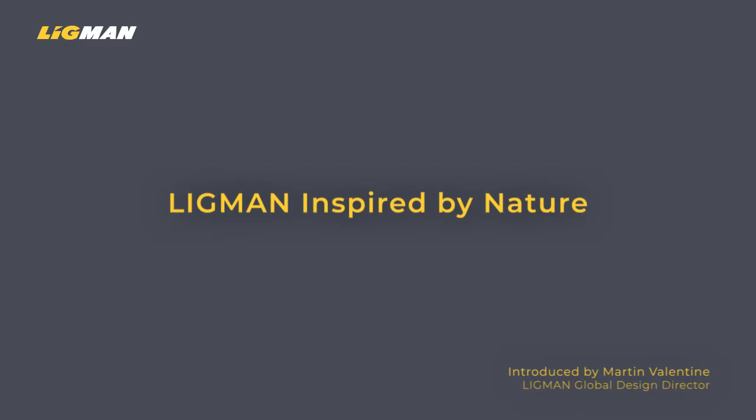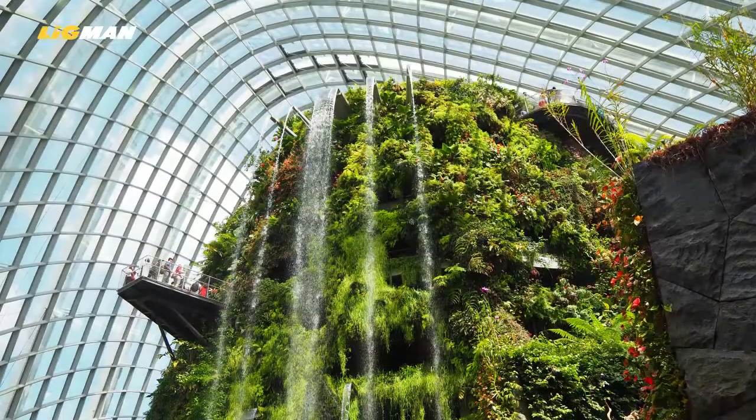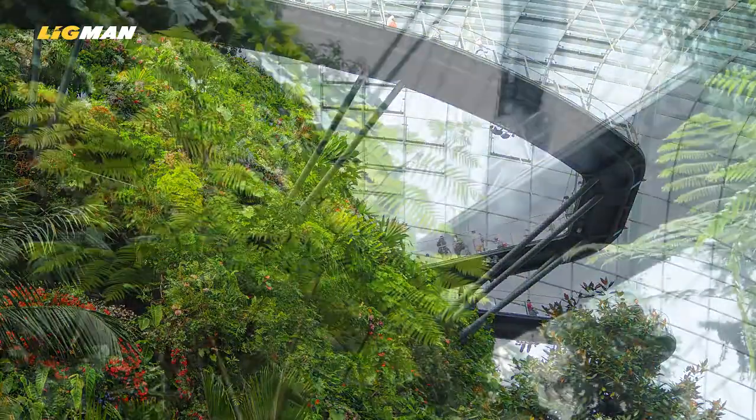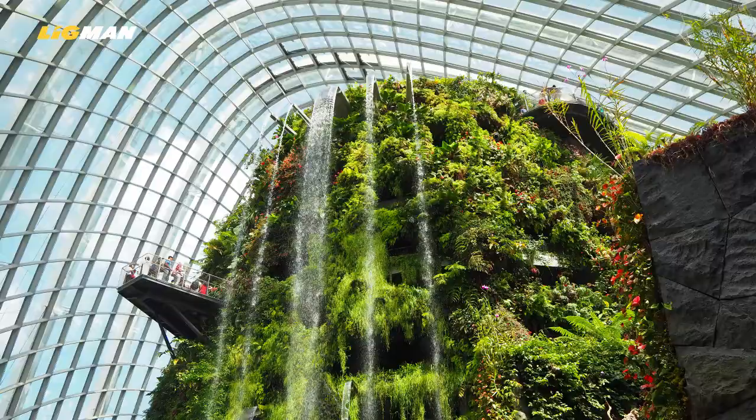With Ligman Inspired by Nature, we can now offer customers special textured decorative finishes to our indoor and outdoor product ranges. These unique coatings are a new generation of powders and heat transfer films that result in stunning and durable natural-looking finishes.